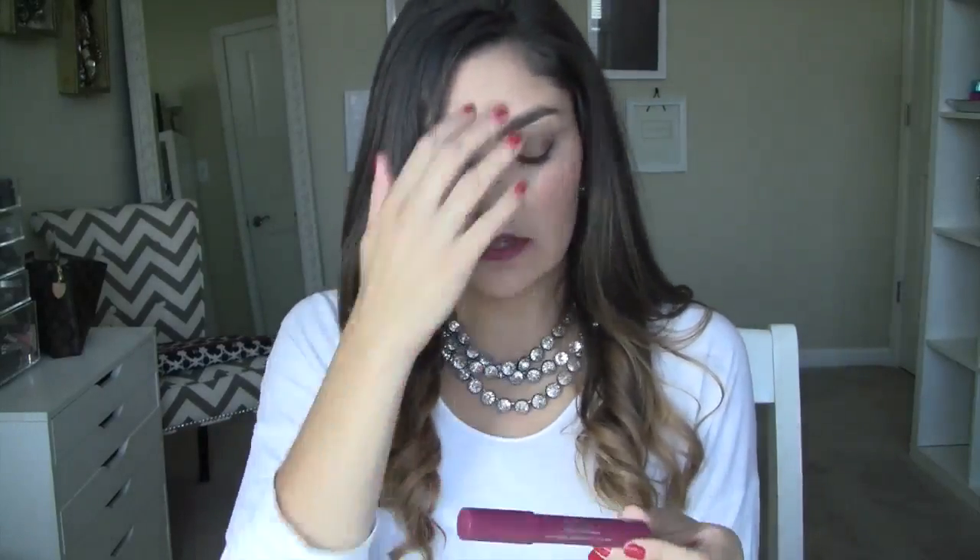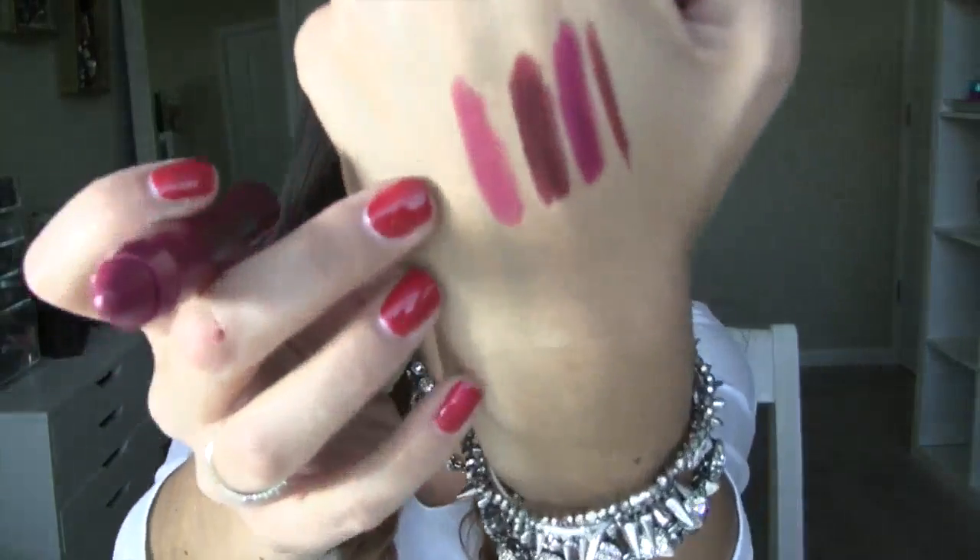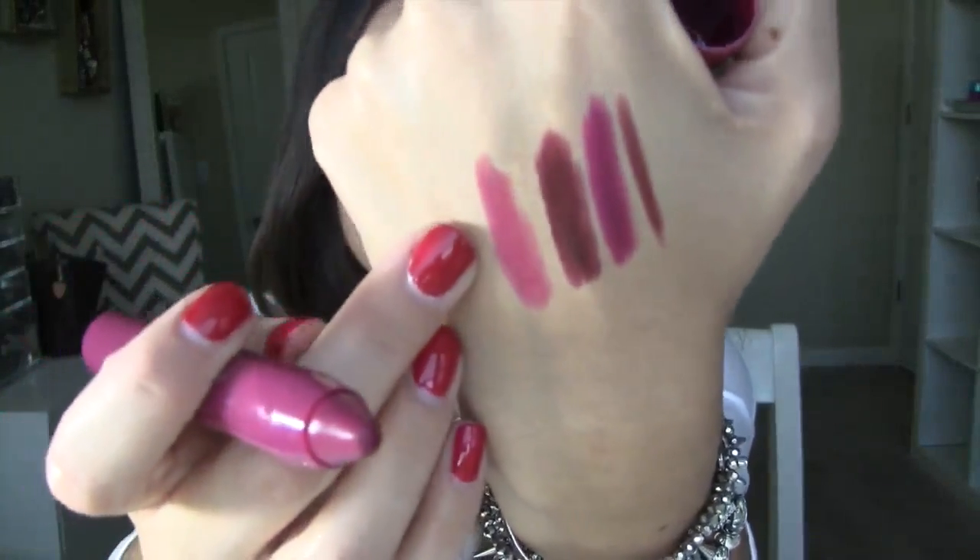Let's go to a cheaper drugstore alternative. These are the Jordana Twist and Shines and this color is number six, Cranberry Crush. It is a twist-up, which I love, and I think it's all of a dollar ninety-nine or something crazy. These are incredibly moisturizing and have awesome pigmentation.